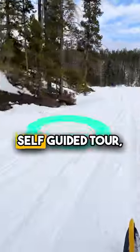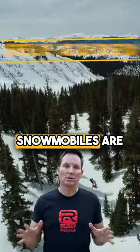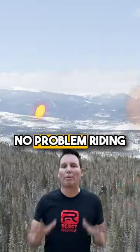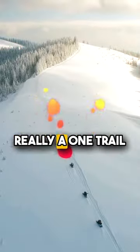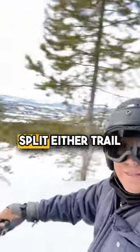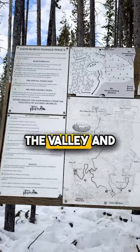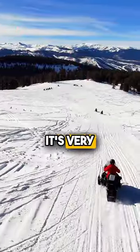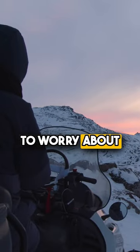On the self-guided tour, they show you exactly how to use the snowmobile and how to prepare. These snowmobiles are very easy to use — if you've ever driven a jet ski or an ATV you most likely will have no problem. What's great about the self-guided is it's really a one-trail-out, one-trail-back system. Trail one goes up to the Continental Divide, and trail two goes down into the valley. It's very easy to do, and there are maps on the snowmobiles themselves so you don't have to worry about getting lost.